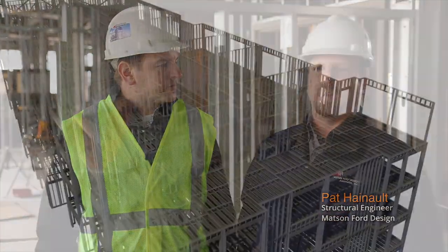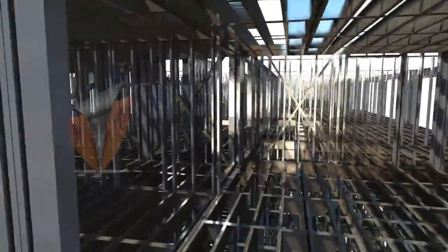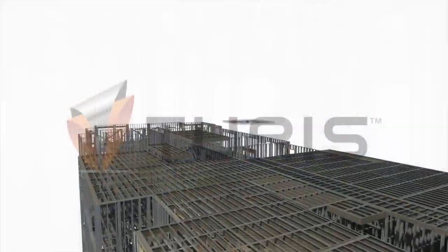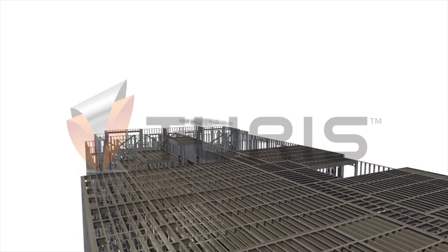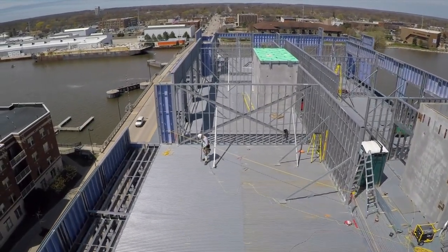Panelization is really the way to go — stick building just isn't as efficient anymore. With BIM, we're able to build a model of the building together up front before we start. We can integrate with other subcontractors such as the MEPs to locate all the mechanicals ahead of time so we aren't moving structural components of the building.